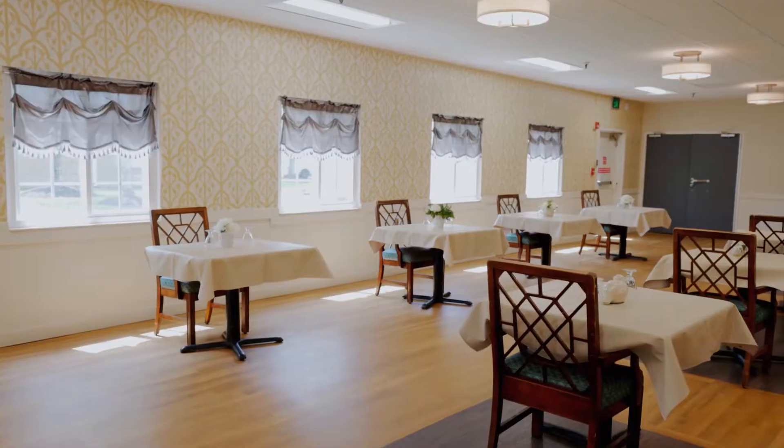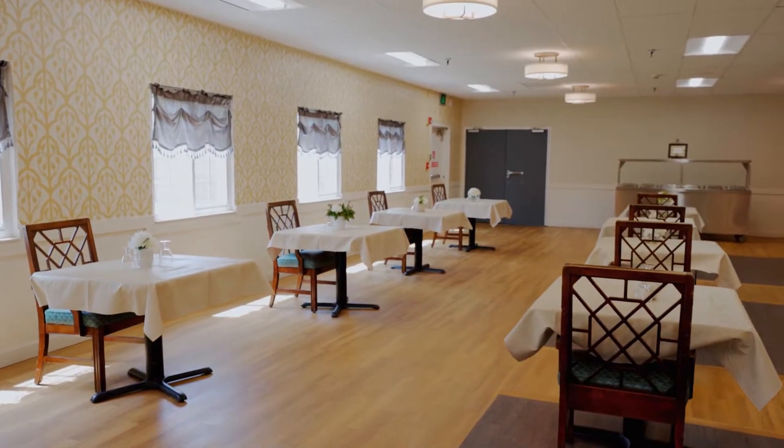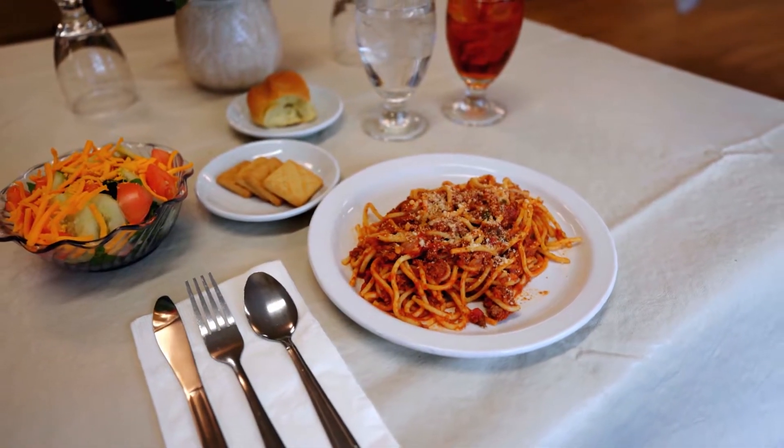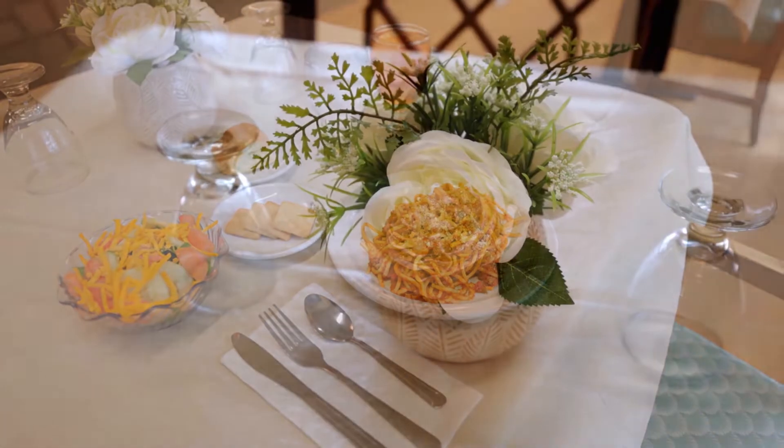This is our dining area. We provide three meals a day for our residents to enjoy their meals as well as socialization. We also have alternate meals for residents who may choose something different for that day. We have an on-site dietitian to address our residents' nutritional needs as well as their cultural needs.